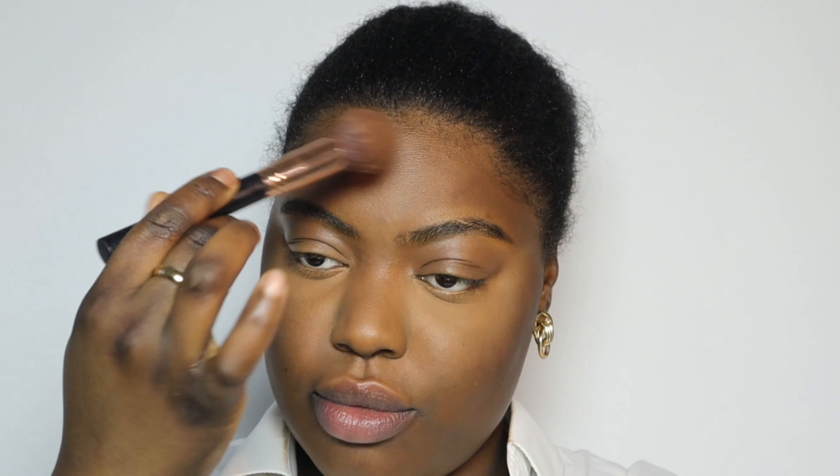Now that I have done that, I'm going to go in with my powders. I'm going to be using this powder from Sleek Makeup. I'm also going to go in with this Chic Lamp Foundation — it is a powder foundation. I bought it in a darker shade so that I can use it as bronzer. And we do not forget our blush.